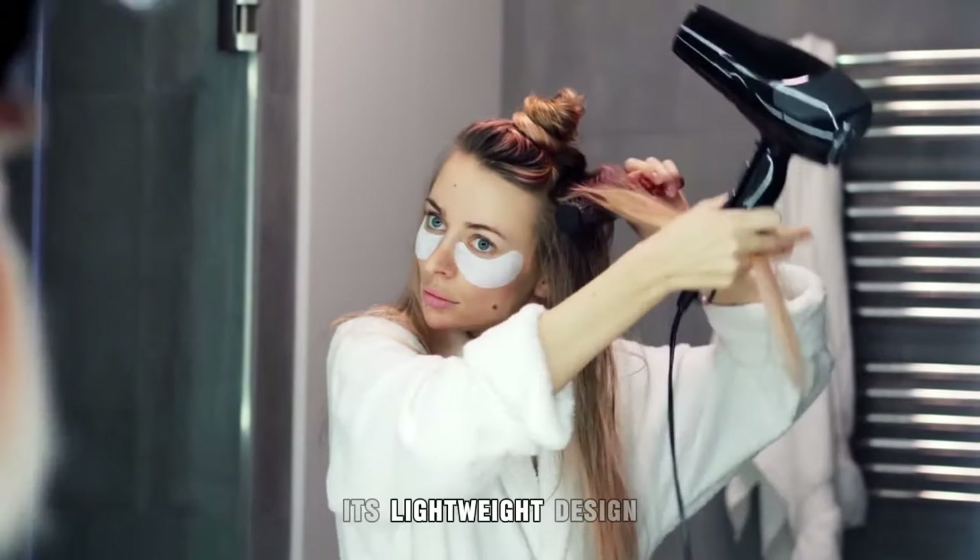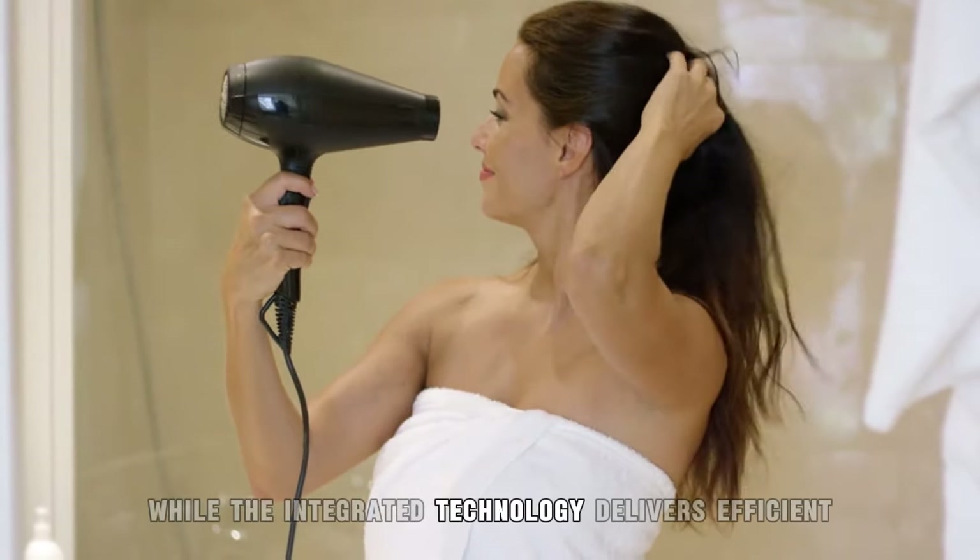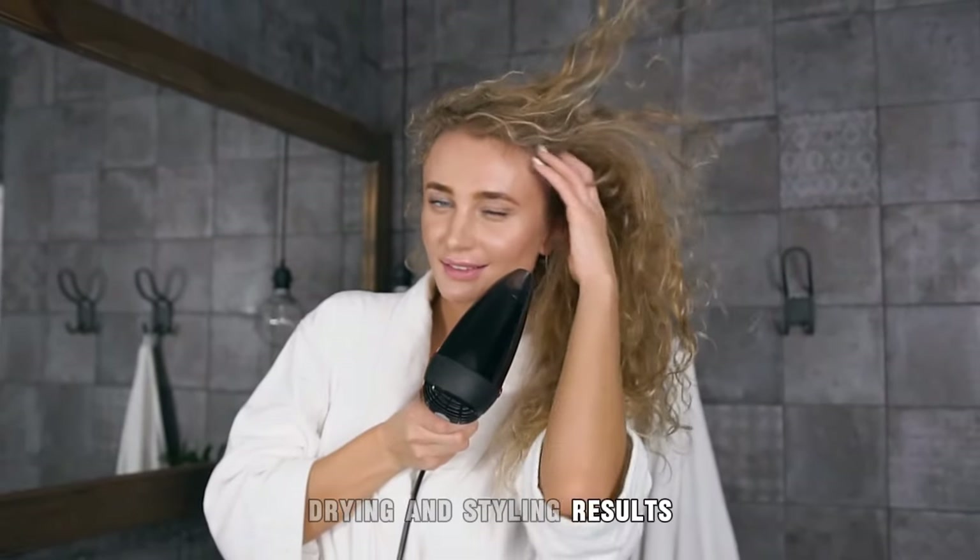Its lightweight design and ergonomic grip ensure comfortable handling, while the integrated technology delivers efficient drying and styling results.